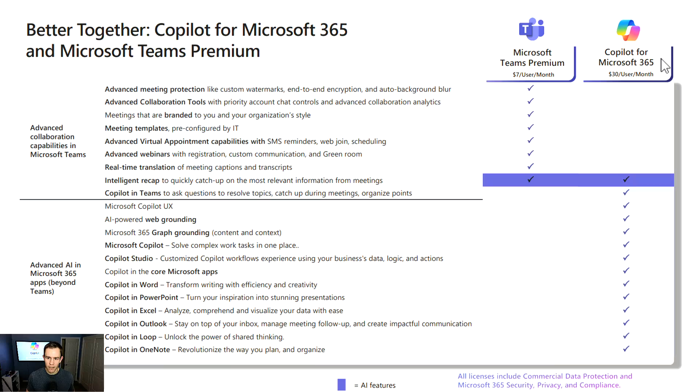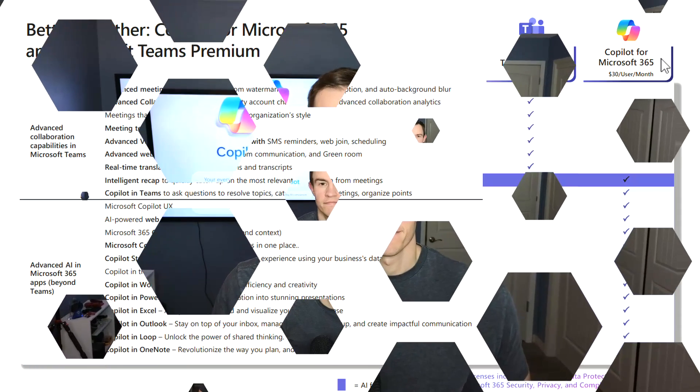So, things to keep in mind from a pricing perspective — you can definitely set up a trial of Teams Premium. If you're a heavy Teams shop that uses meetings a lot and does a lot of customer webinars, it's definitely worth looking into, and then with Copilot, step up into the more advanced features. That's everything I had for you today. Comment below with any questions about Teams Premium licensing, AI capabilities versus Microsoft Copilot — happy to answer. Like and subscribe to see more content around Microsoft and the MSP space. I'll see you guys in the next video.